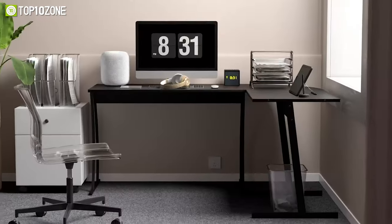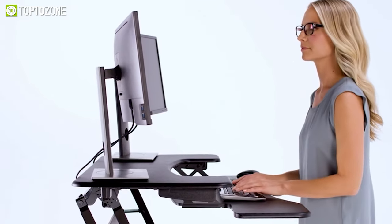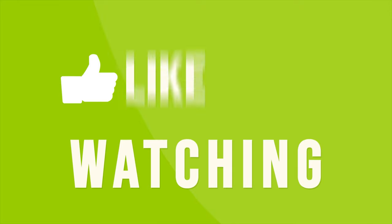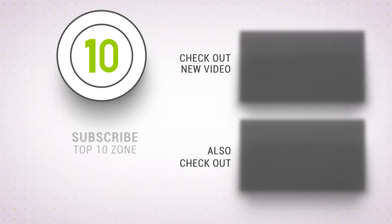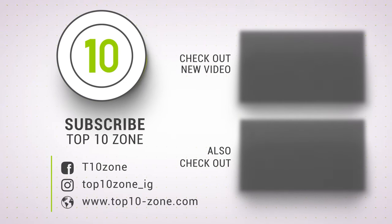So that was our list of the top 10 best gaming desks to buy in 2023. Thanks for watching our video. Like, comment, and share with your friends if you find this video helpful. Subscribe to our channel if you want more videos like this on your feed.